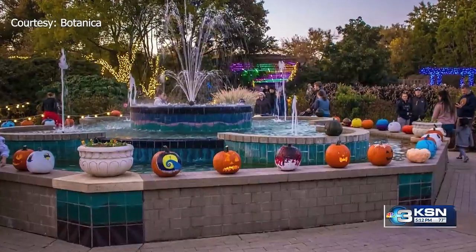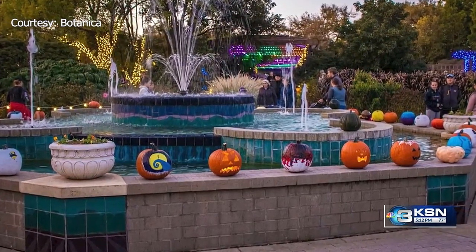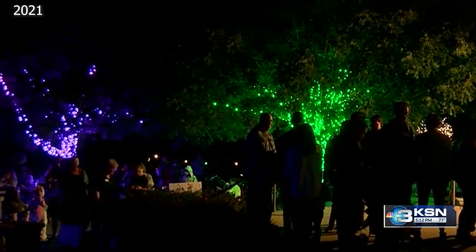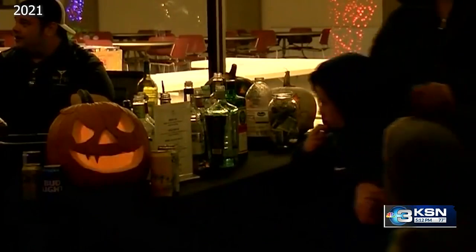It's an October staple. Jack-o'-lanterns are cool. More than 1,600 jack-o'-lanterns will be spread across Botanica this week. You can make them fun, you can make them spooky. It's creative, it's sticky, it's gushy — and then you light it up and it's just like a little piece of fall magic. It's all part of their annual Jack-o'-Lantern Spectacular.